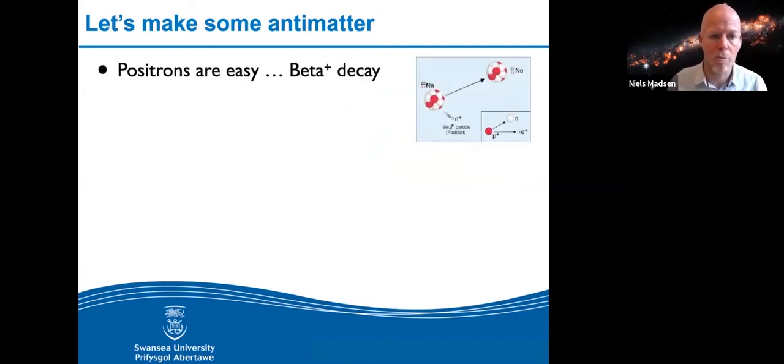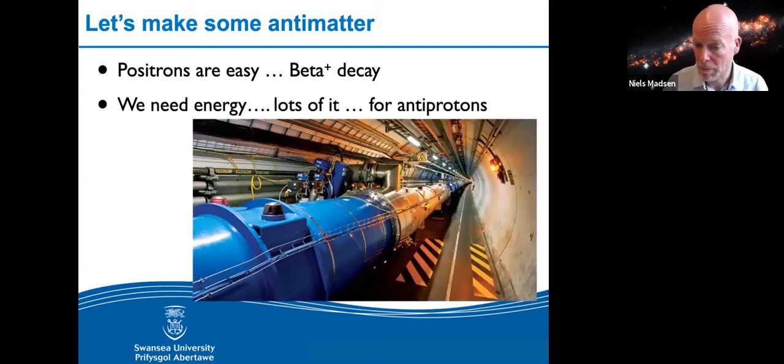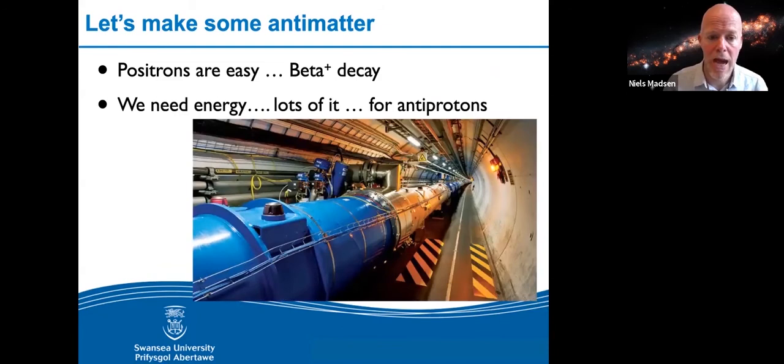We first have to make some antimatter. Positrons — anti-electrons — are easy; that's why they were discovered first. They're quite light, with an energy equivalent of 511 keV, which is the energy in a radioactive beta-plus decay. Antiprotons, like protons, are about two thousand times more massive, so you need about two thousand times more energy — you don't get that in a radioactive decay, so you need something bigger. That's what we can't do in Swansea — that's why we go to CERN.